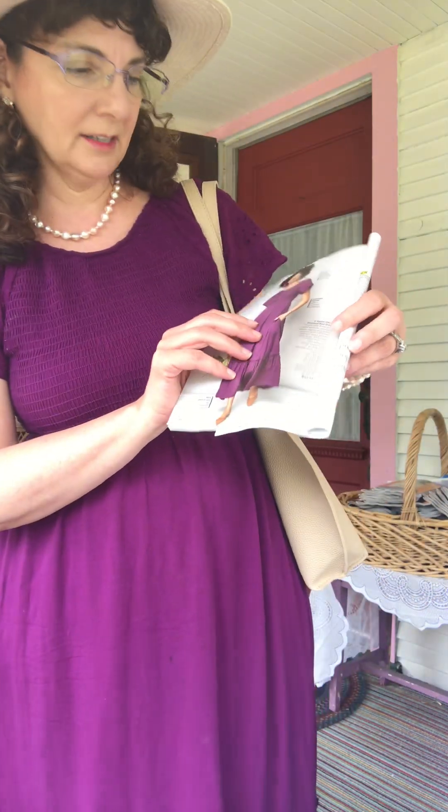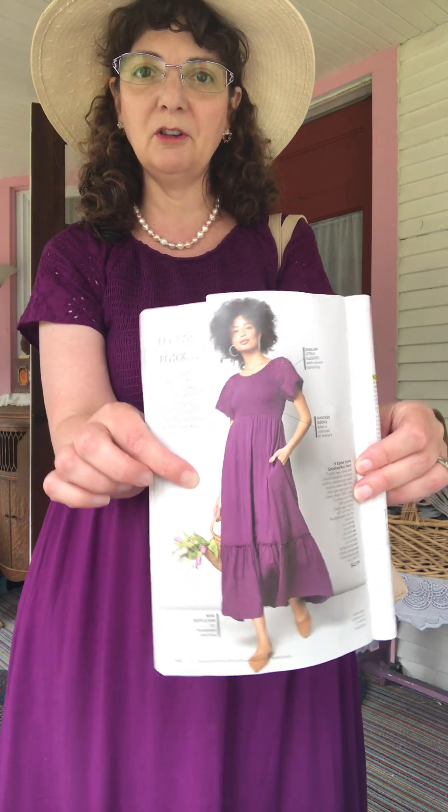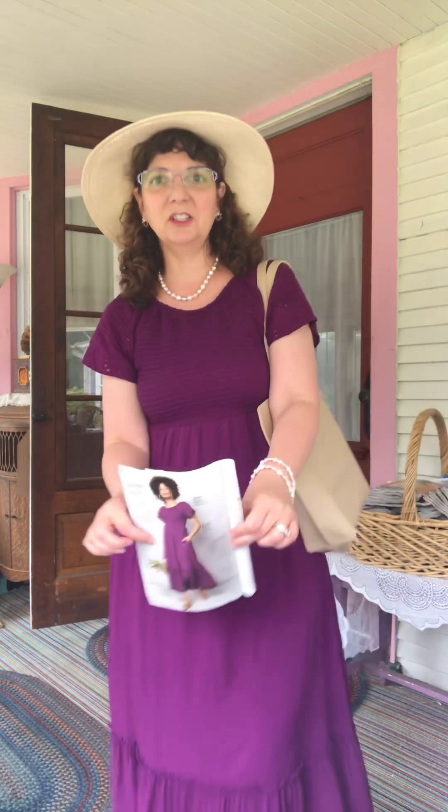It has so many questions about it. This is called the eyelet sleeved smocked maxi dress. I just want to show you how it looks on the beautiful model, and then I'm going to show you what it looks like on me — I'm only five-two and I'm not a model, but I'm an Avon lady and I love dresses.